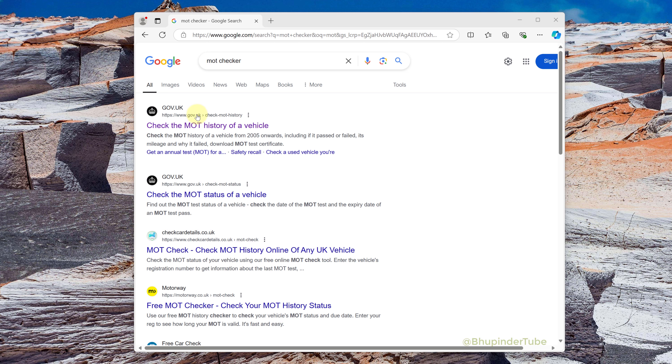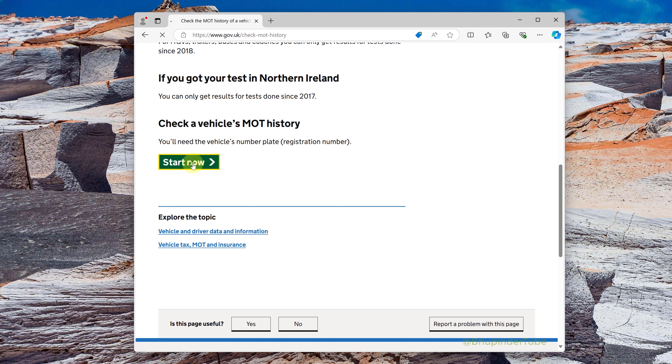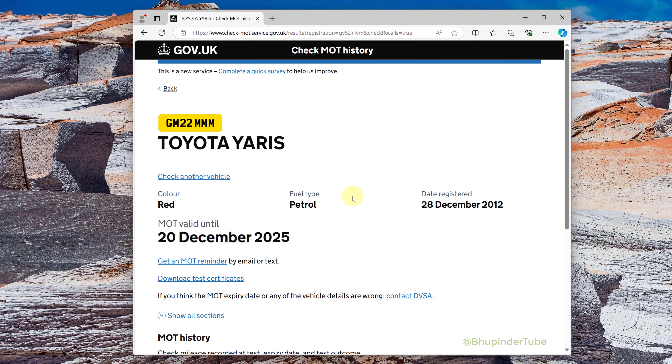Go to Google and type 'MOT checker', then you should see a website called gov.uk — click on it to open it. Scroll all the way to the bottom, click on 'Start now', and then enter your registration number and click on 'Continue'. It should show your car's specification and the date until which your MOT is valid.